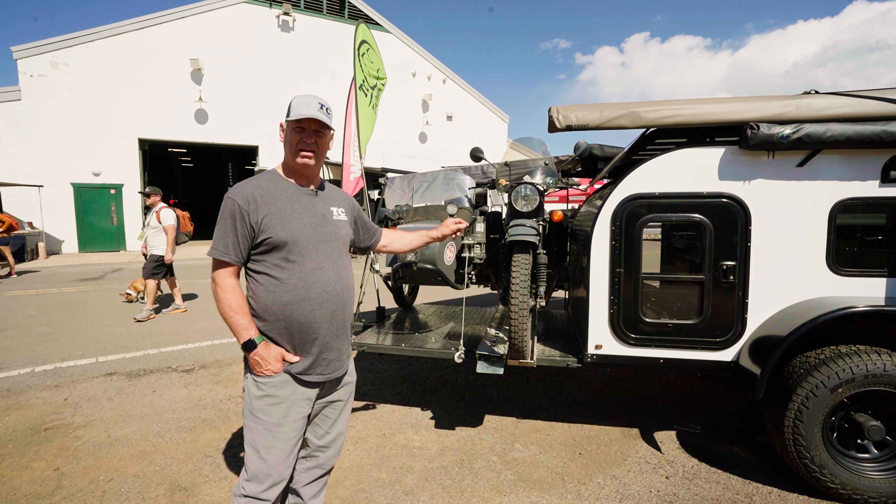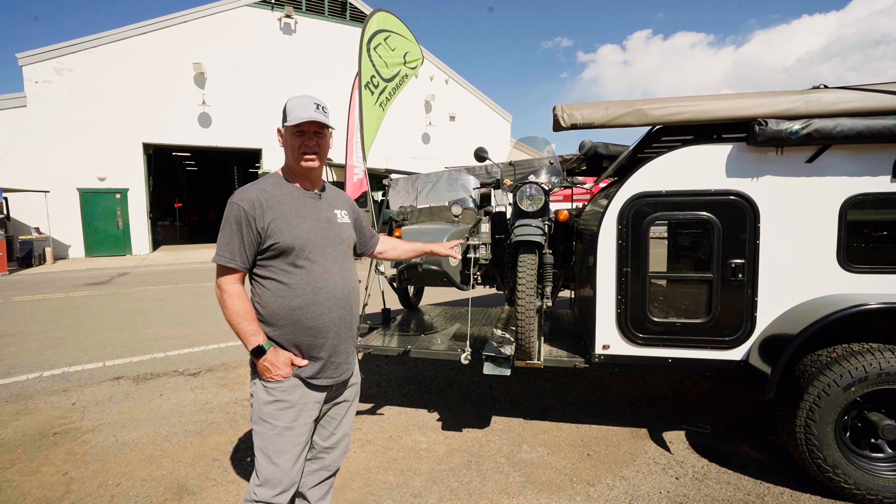That's an 850-pound bike, 200 pounds of tongue weight. Loaded, I'm at 650 pounds of tongue.